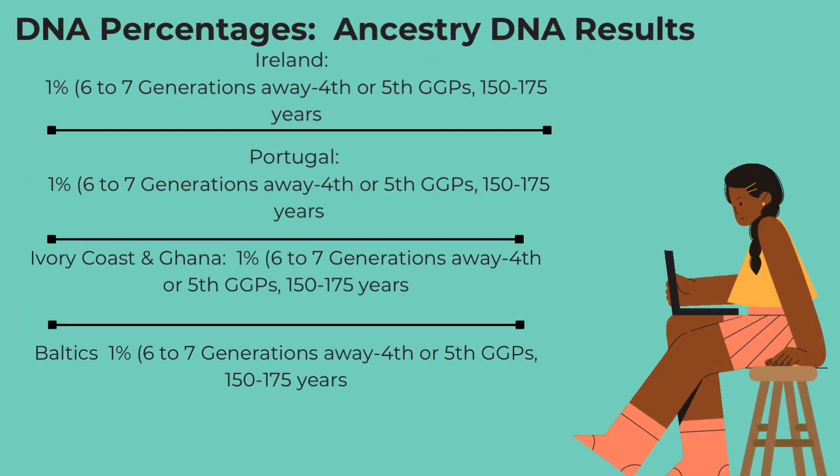Now taking a look at Ireland at 1% — let's just go ahead and knock them all out. I have Ireland at 1%, Portugal at 1%, Ivory Coast and Ghana at 1%, and the Baltics at 1%. As you see, they are about six to seven generations away. So that would be a fourth or fifth great grandparent, and that's over 150 years away from my inherited DNA.